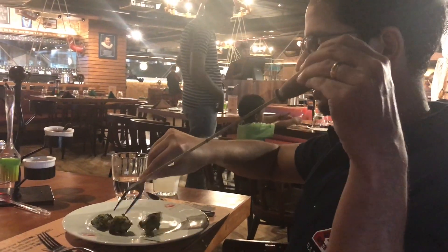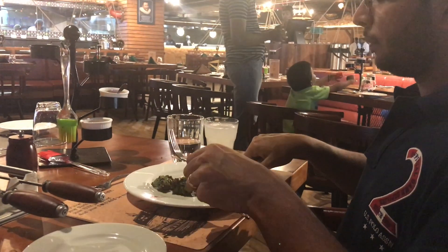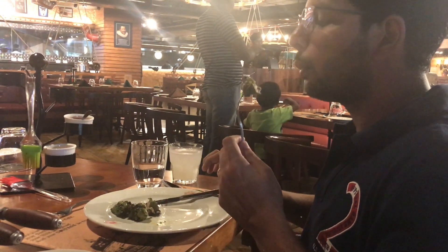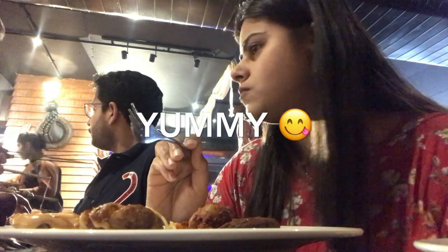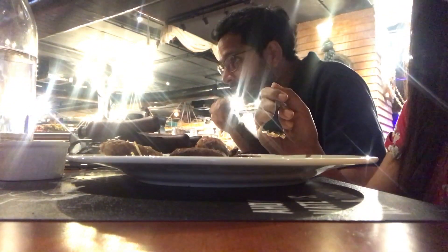They have a wide variety of starters, very close to Barbecue Nation — potatoes, mushrooms, corns, cauliflowers, paneer tikka, kebabs, etc. We are really enjoying the starters — they are actually very tasty. I think I'm going to fill my tummy with the starters only!